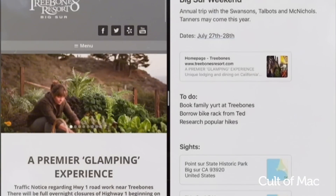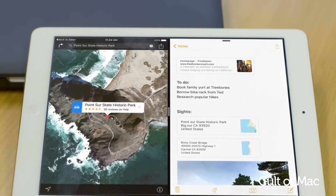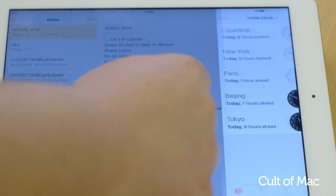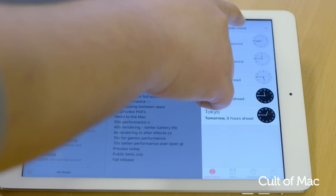It's true multitasking on your iPad for the first time. The only downside to Split View is that it's only available on the iPad Air 2. However, other new multitasking features like Slide Over will be coming to the original iPad Air and the iPad Mini 2 and 3.